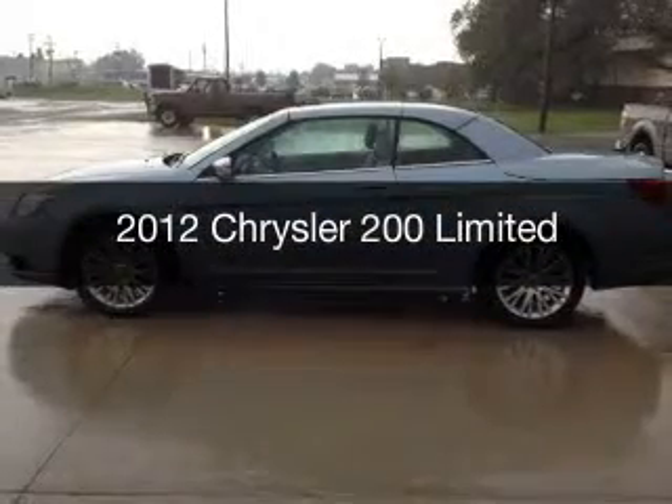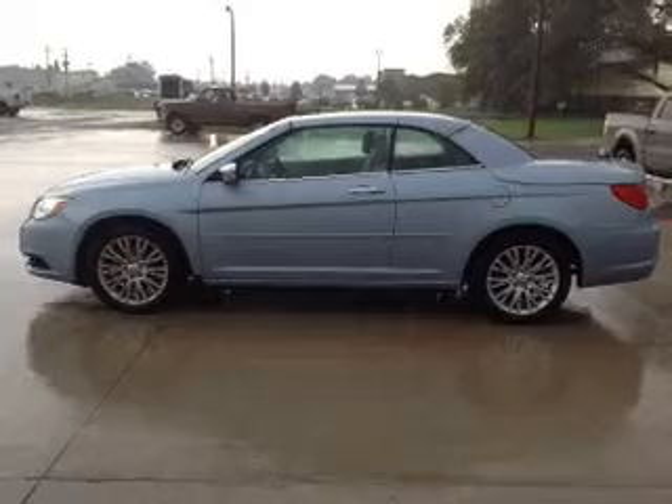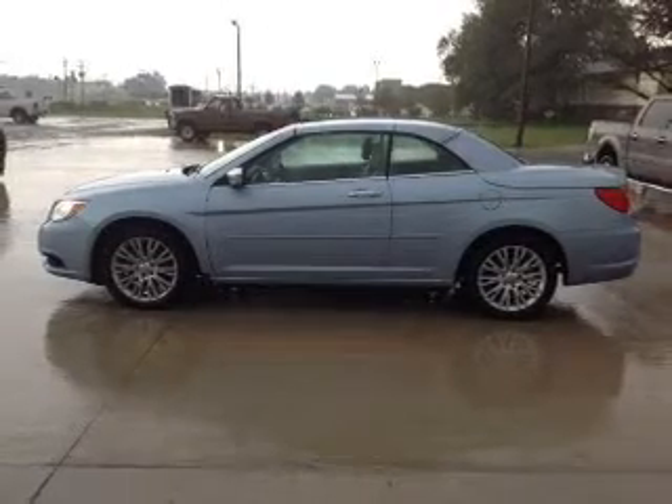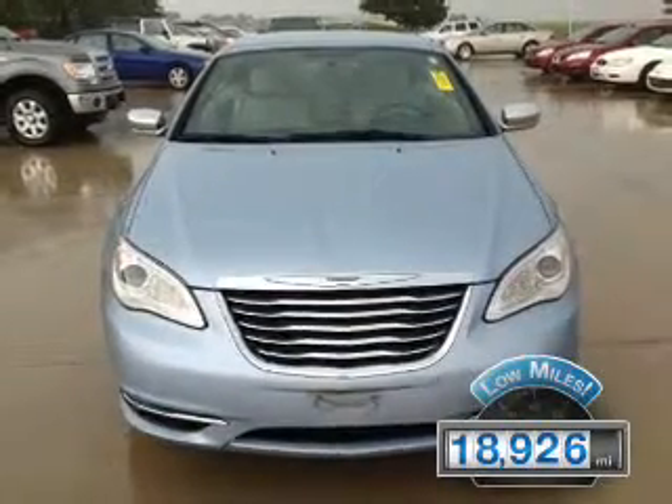This is a used 2012 Chrysler 200, powered by front-wheel drive, a 3.6-liter six-cylinder engine, and an automatic transmission. With fewer than 20,000 miles, this vehicle has a long road ahead.